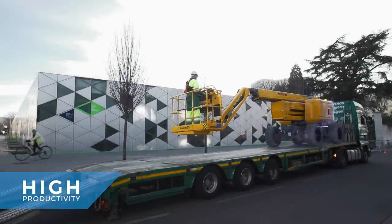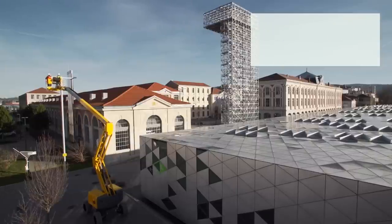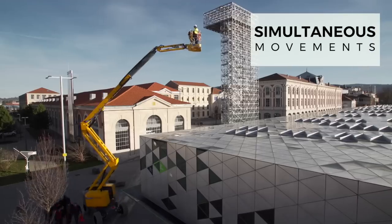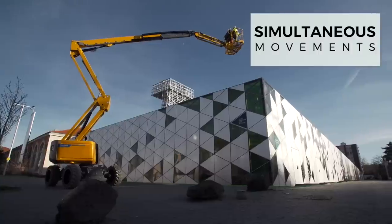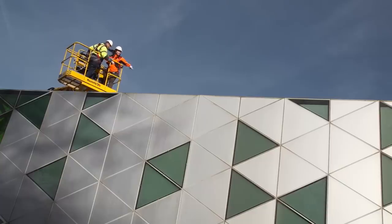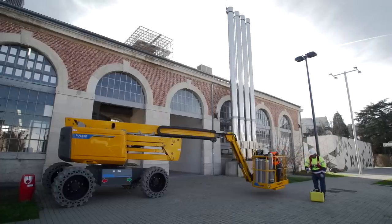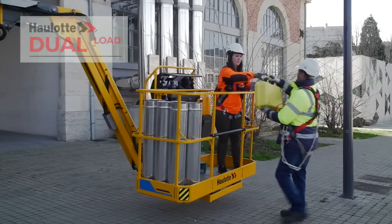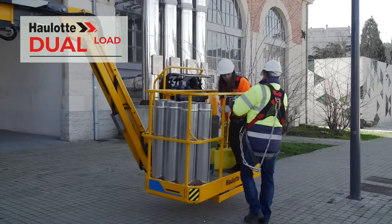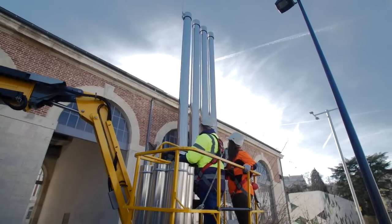You will be surprised by the performance of the Pulseo generation: ultra-rapid elevation speed, 360-degree continuous turn rotation, and simultaneous movements to boost your productivity. As for the basket, its substantial 250 kg capacity can be extended to 350 kg through the dual-load option. The adaptation of the working envelope guarantees the machine's stability.